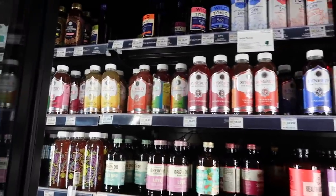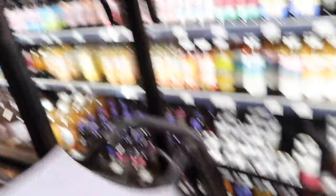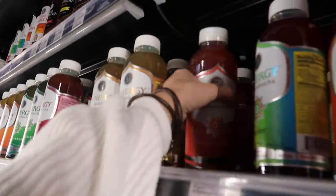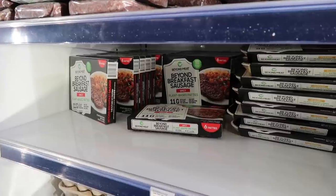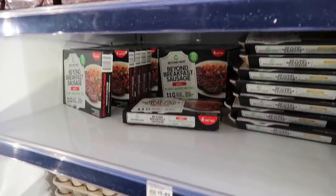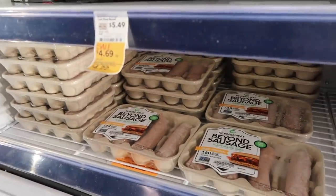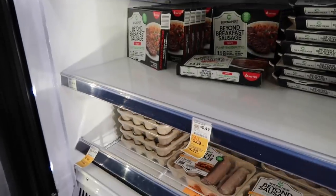The last thing I need from the cold section is kombucha, and they're fully stocked with Guava Goddess. I also forgot to write down the Beyond Breakfast Sausage Patties and I really want to get them — they're also on sale, so I'm just going to get a box of those.